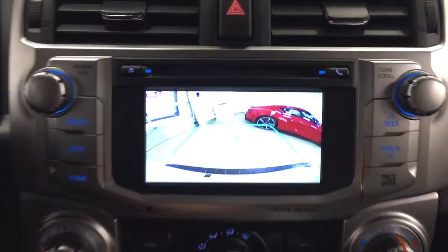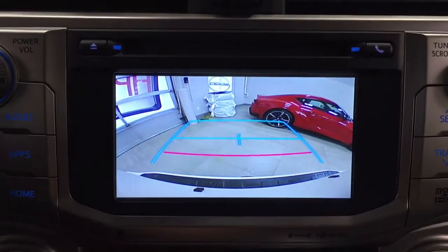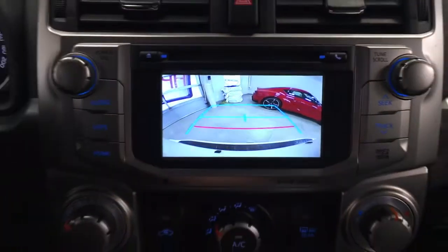Throwing this into reverse, as you can see you have those nice guiding lines making things much easier for you when you back into a stall.